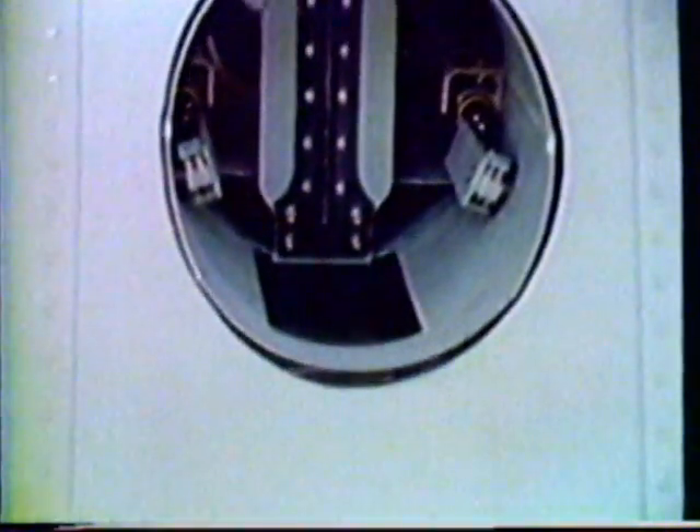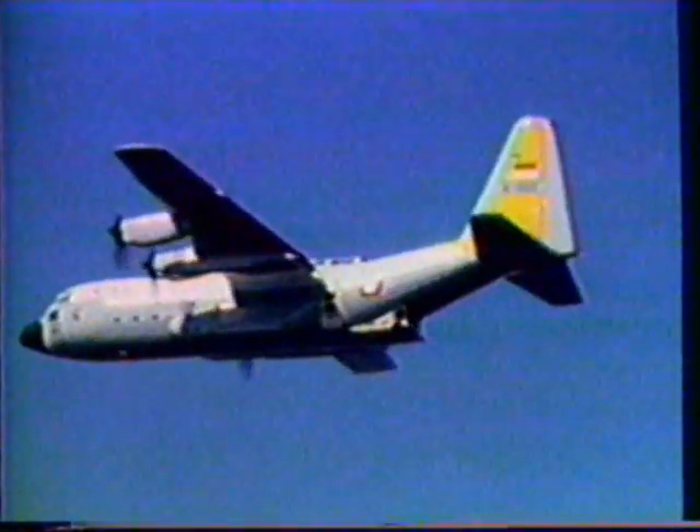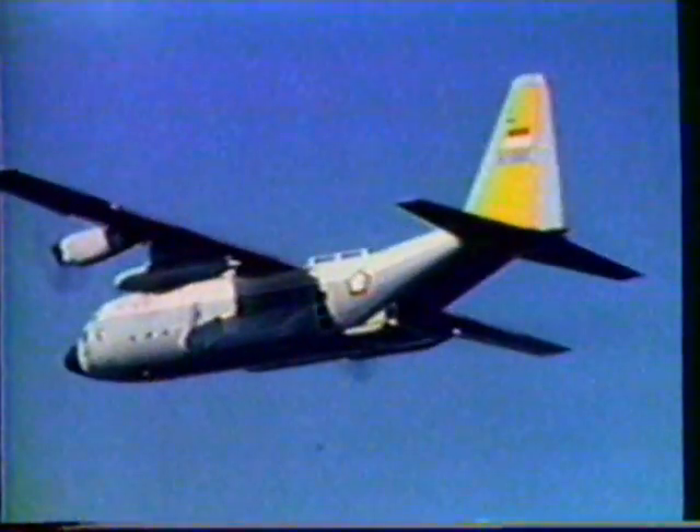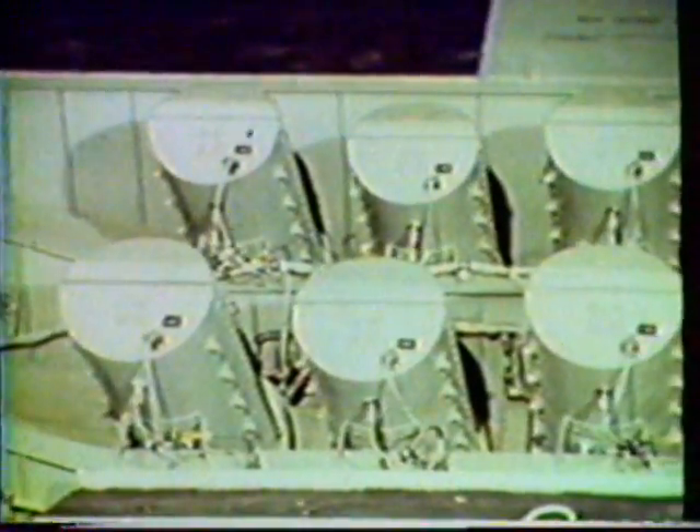Two tubes for launching flares or markers are installed on the right side of the pallet. The flares are loaded manually and can be launched singly or together when the crew releases the launcher hydraulic actuators. An alternate multi-tube system which permits launching of flares and markers with the ramp and aft cargo door closed can be incorporated into the aft cargo door.